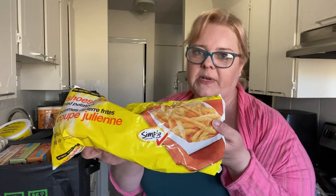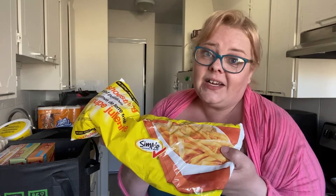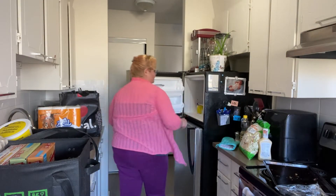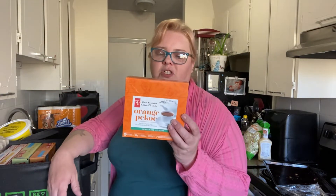I love me some shoestring fries — I can make them in the air fryer, put tons of salt on them and they taste just like McDonald's fries. Probably not the best salt-wise or calorie-wise, but they're a good snack.